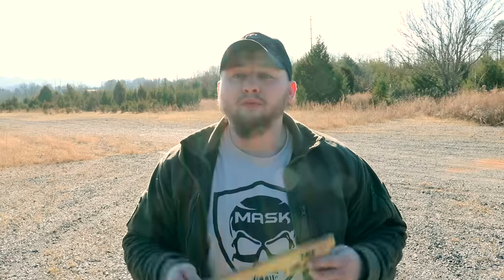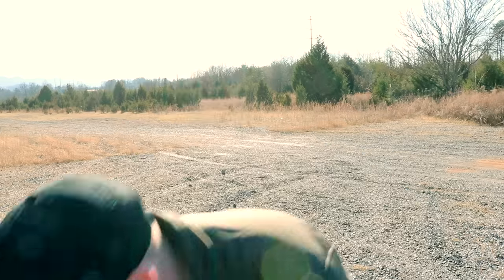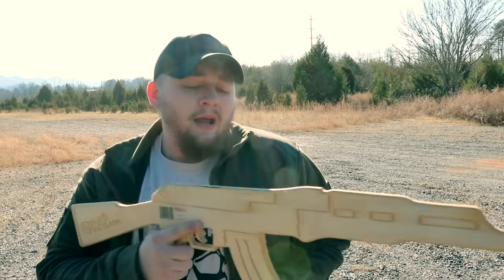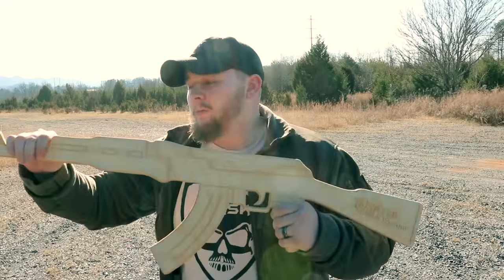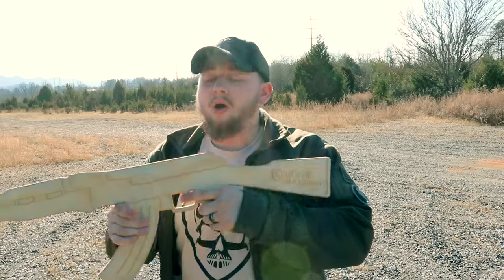They sent me this stuff for free, and I'm probably gonna paint mine. They send them to you really raw and natural because they anticipate most people wanting to paint them. The reason they don't paint them themselves is that most people probably want something a little different. So they send them raw and natural — you can leave it that way or paint them up and make them look real.